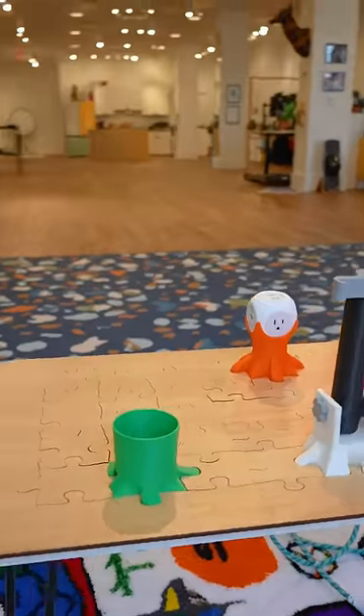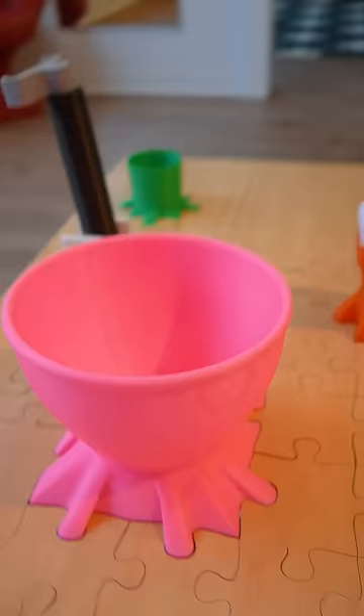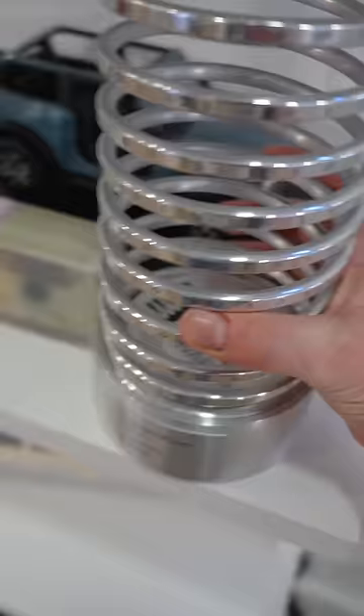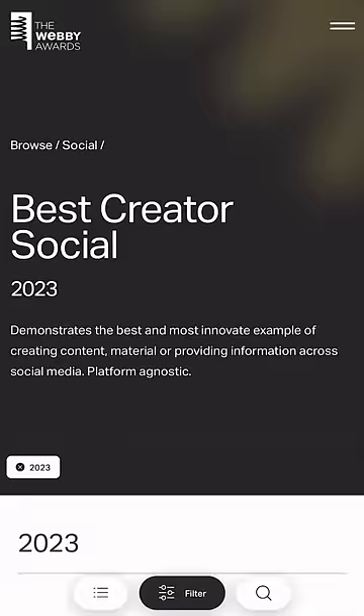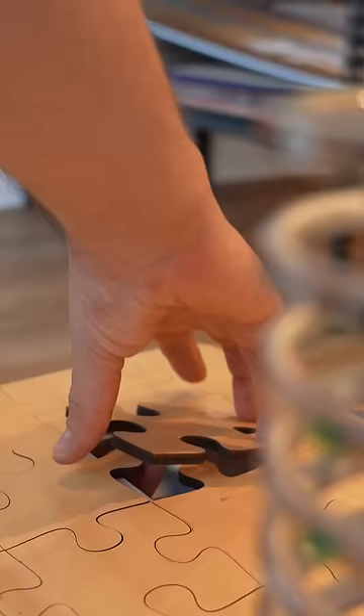Alright, it's time to build a brand new accessory for the Jigsaw Puzzle coffee table, and this time it's personal because I won an award — not just any award, I won the Webby Award for Best Creator of 2023. So I thought I could show off the award on this piece from the table.